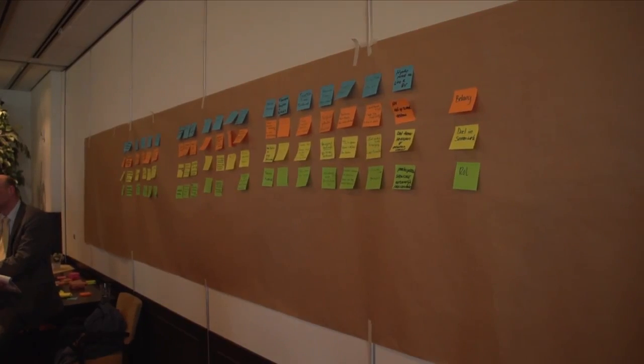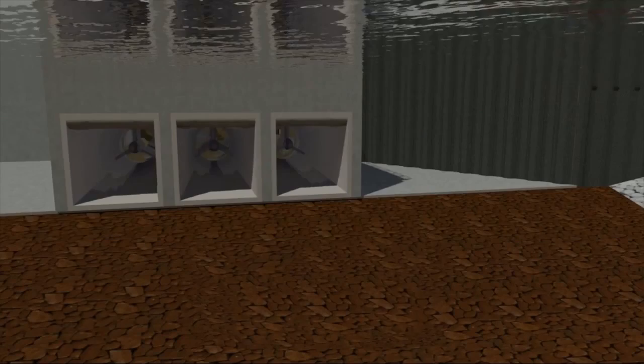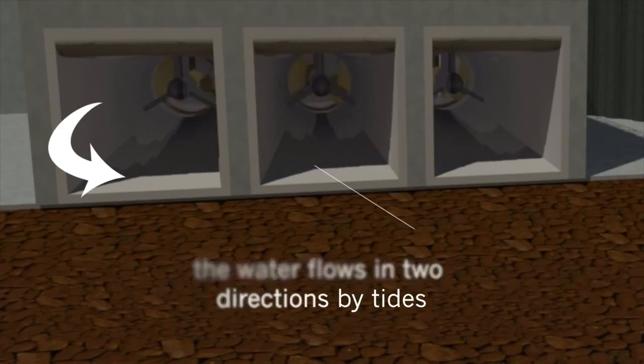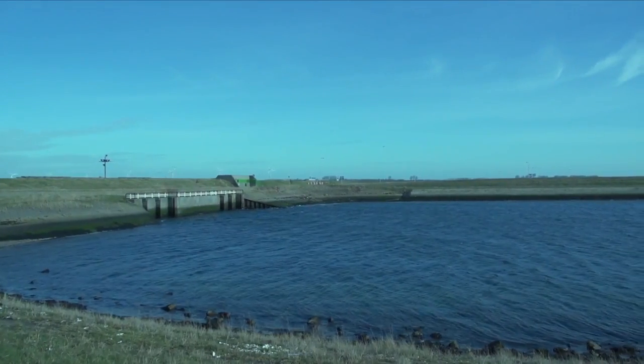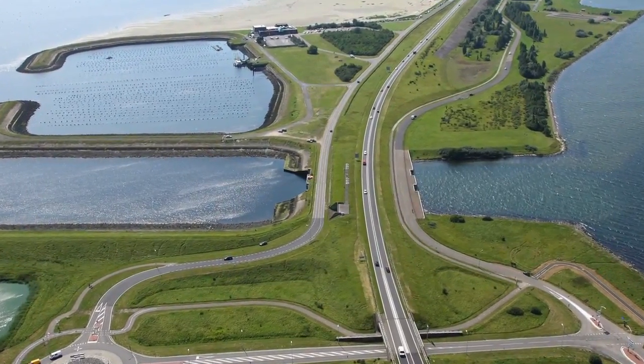The workshops cover: looking for the right technique and technology, fish-friendliness, and economics. Then we want to hand it over to the industry to use it here at the tidal test centre or at the Brouwersdam.